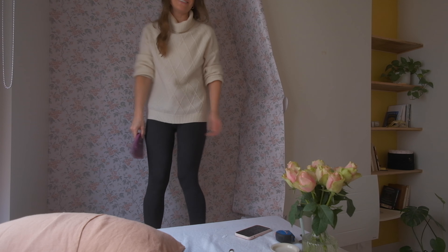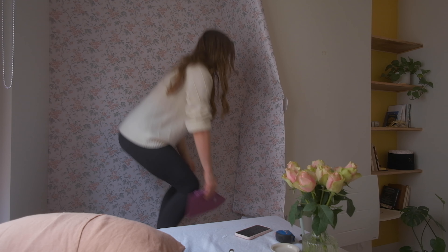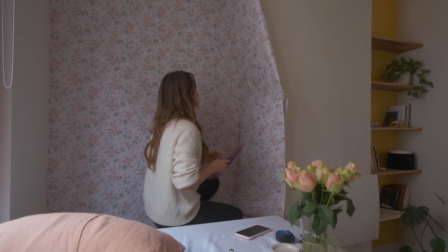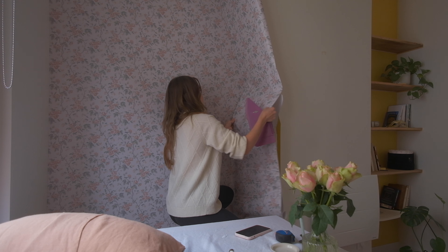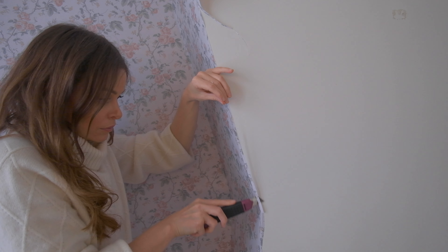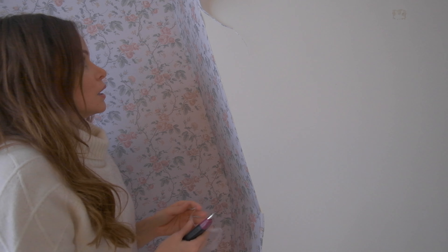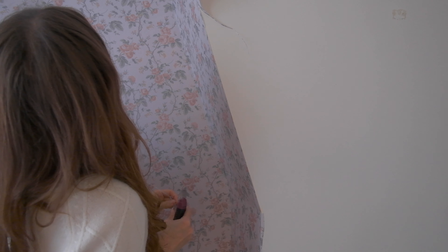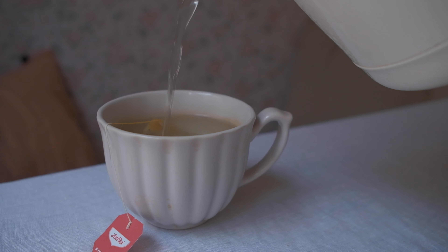Oh my god, I can't do it. This is so hard — this is crazy hard. The tutorials are all lying. Oh — that's quite satisfying. I have a love-hate relationship with this wallpaper. I can't make up my mind. I love the pattern. It actually looks okay.